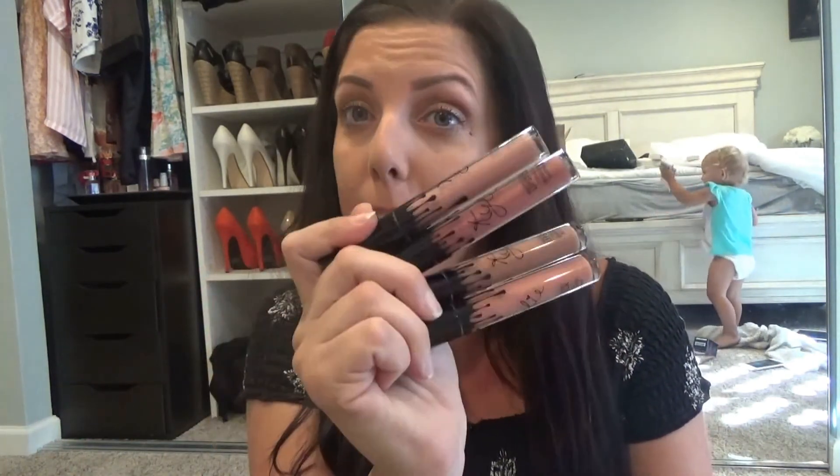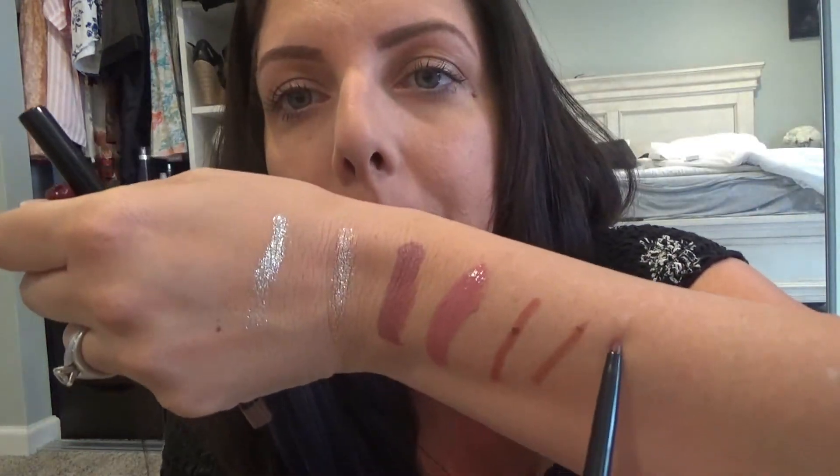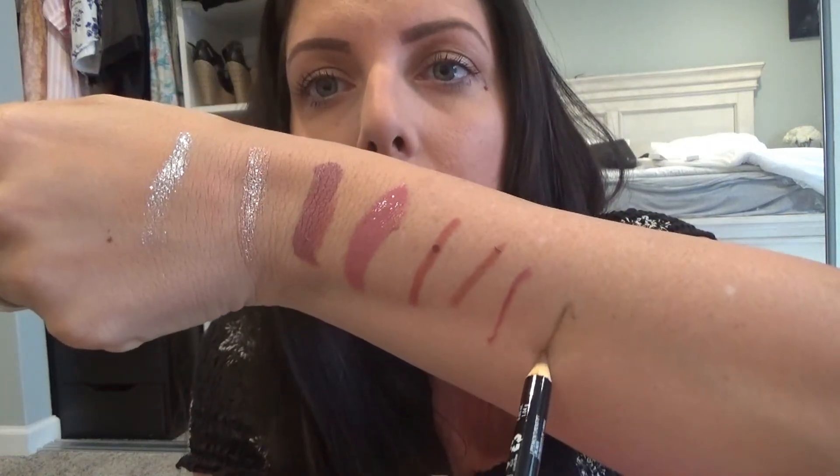I'm going to do a separate swatch video on these, but I also got some more lip liners and lipsticks. I have one by Revlon in the color Plum — more of a berry color. And last but not least is one by NYX in the color Nude Beige, which is more of a pencil form rather than the twist-up style of the others, but just as creamy.